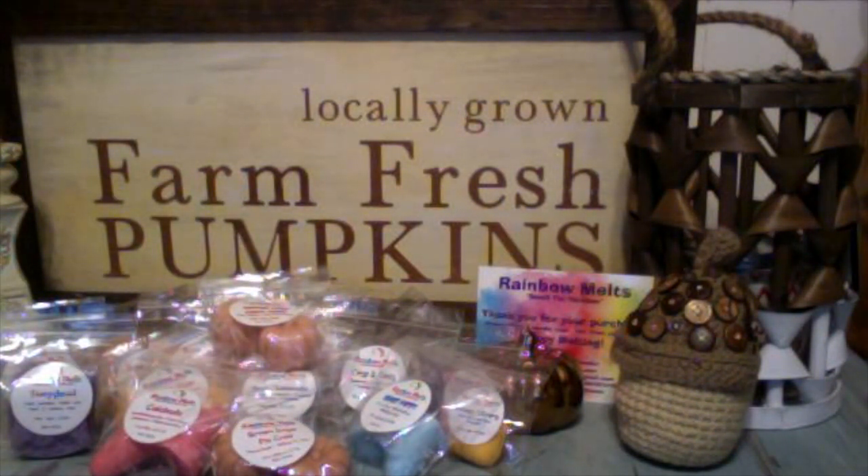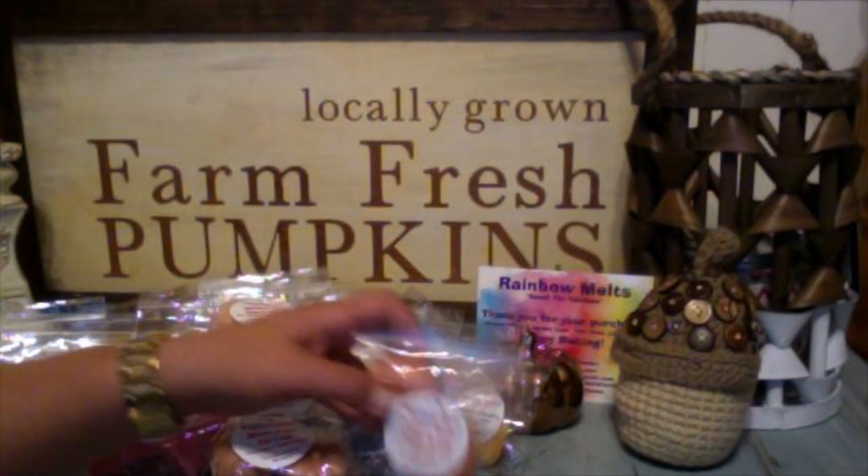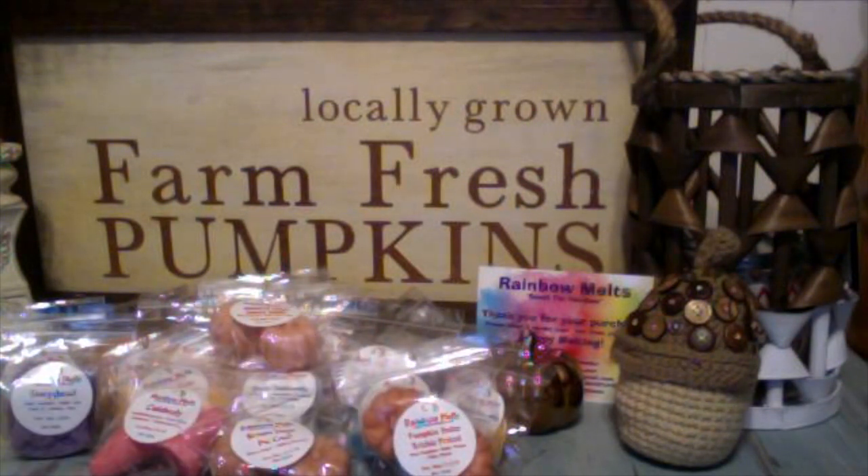I grabbed one pumpkin butterbrickle pretzel — sweet pumpkin butterbrickle and salty pretzel. Give me more of that salty pretzel note. Crystal, if you're watching this video, I need more pumpkin butterbrickle pretzel. Can you make it the size of a small four-door sedan so I can cut it up and live in it? That is awesome. Oh my goodness, that is so, so good. I wish I had more of that one. That's the problem with this vendor — I swear, they're all good. You just really can't go wrong when you click order anything off the website.